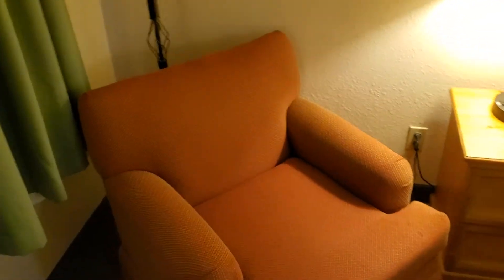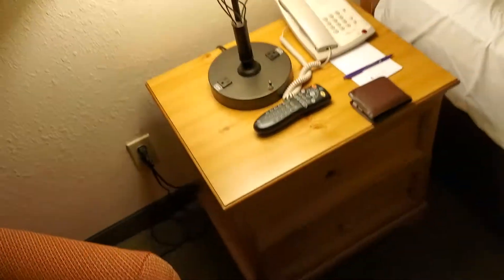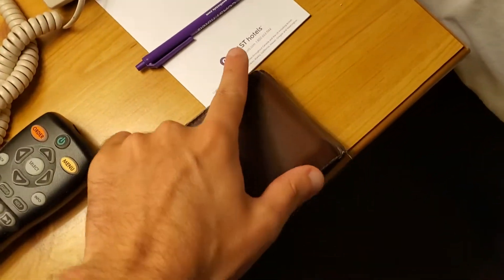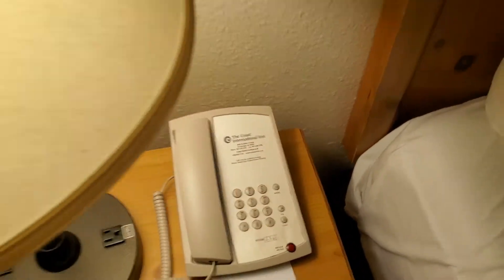You've got a chair here, but you don't sit in those. You're not supposed to sit in the hotel terrace chairs — they're there for aesthetic, I think. Aesthetic. Alright, so it's the Coast Hotels — the Coast International Inn.